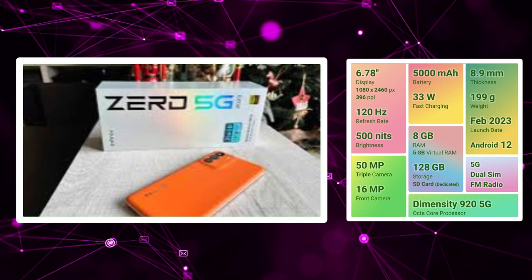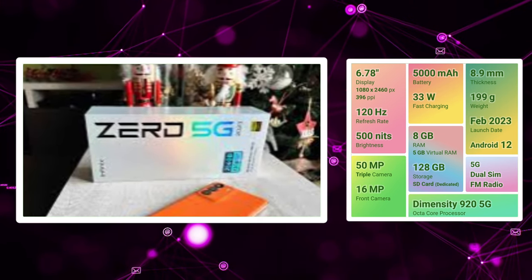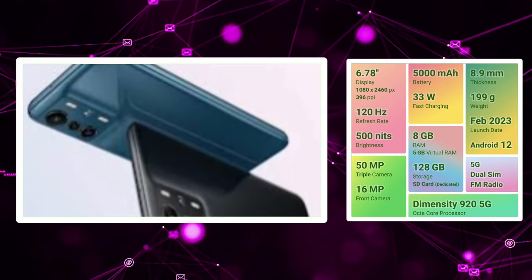In this mobile, we have a 50MP plus 2MP plus 200MP triple camera setup. We can shoot 4K video. We can also shoot 1080p video.